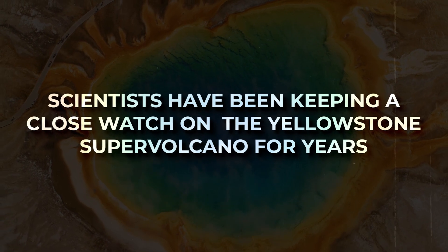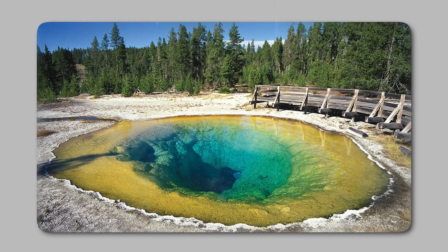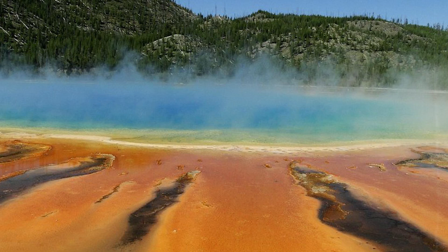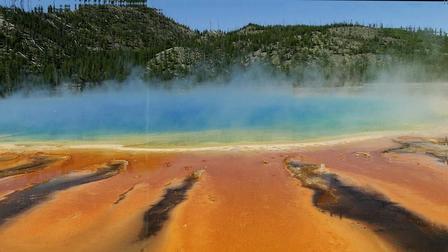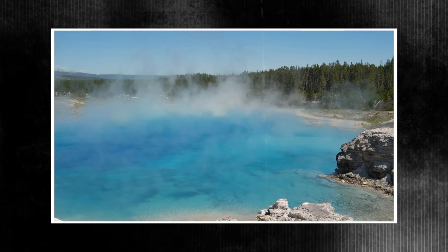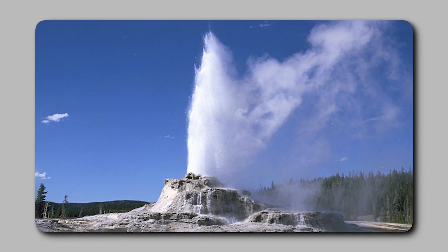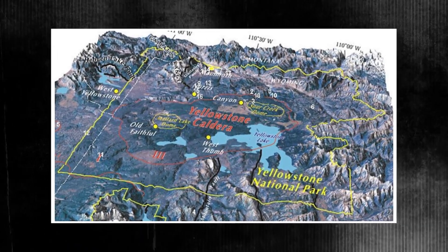Scientists have been keeping a close watch on the Yellowstone supervolcano for years, assuring the public that there isn't any reason to be concerned just yet. Have they, however, disclosed the whole picture? Swelling ground, rising temperatures, newly formed vents, concealed hydrothermal activity, and an increase in seismic unrest are all subtle but important changes that point to a shift occurring beneath the surface.